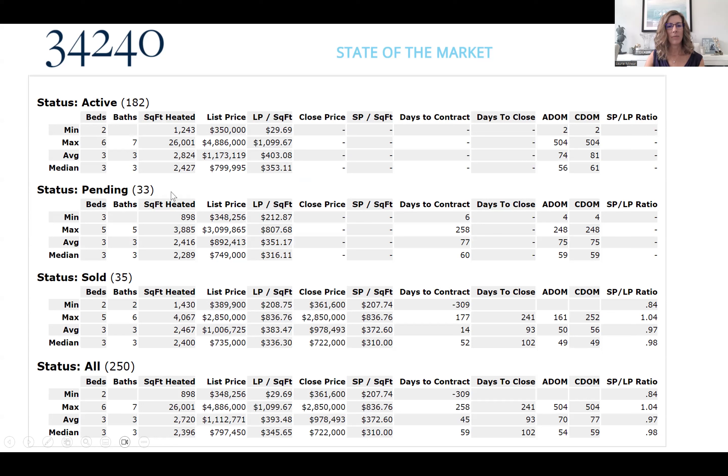Moving to pending, there were 33 properties that went under contract this month, with a variety of list prices. Then looking at sold or closed properties, they range in price as well, with the sales price per square foot being pretty close to what they were listed at. You can also see days to close, which we'll talk about in detail.